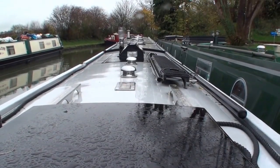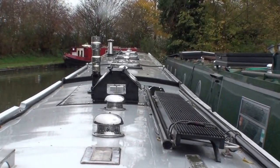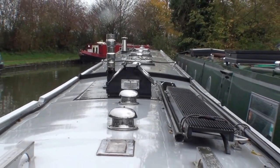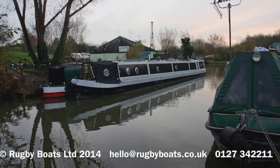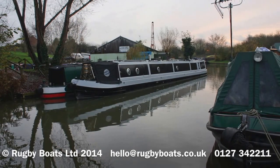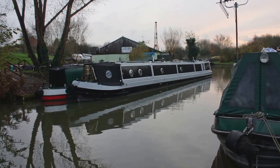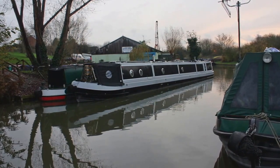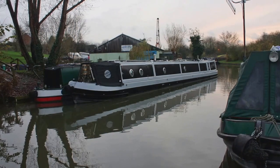I also want to add that in terms of power, there is a domestic battery bank of 16 batteries running a 24-volt system. This is the view from the stern — what the steerer would see as they go along. There's an external shot from a distance as well. For a technical brochure with all the detail, a photo gallery, and a layout plan, please do go to the website rugbyboats.co.uk.